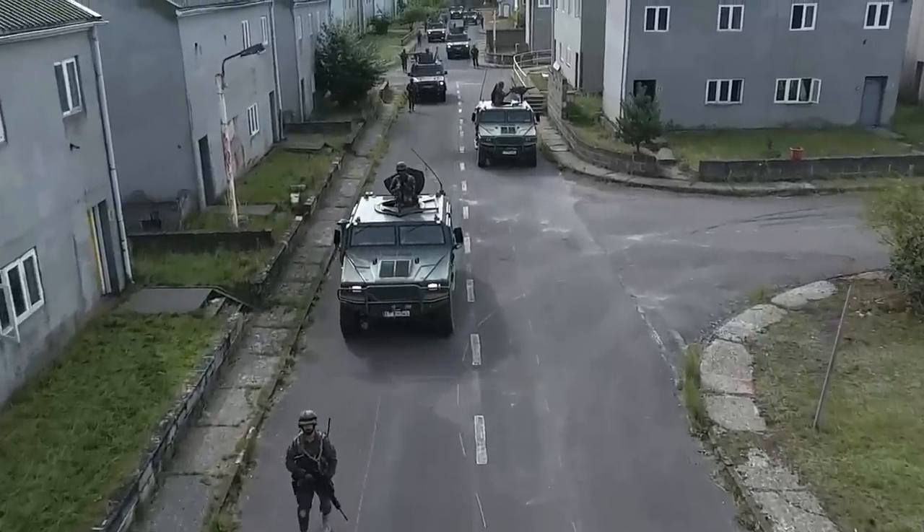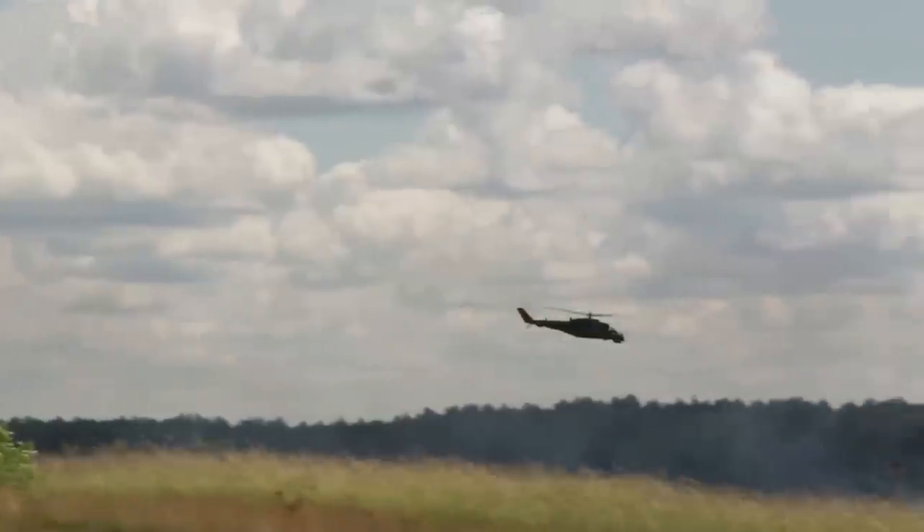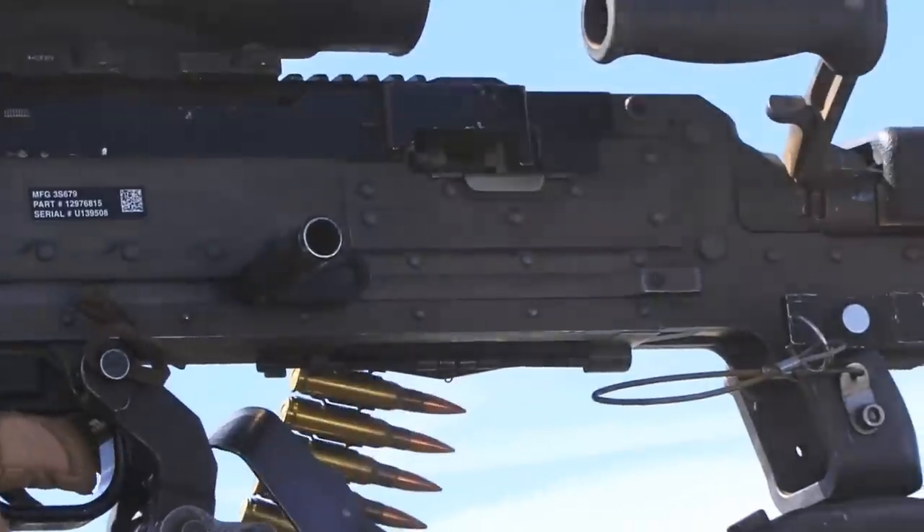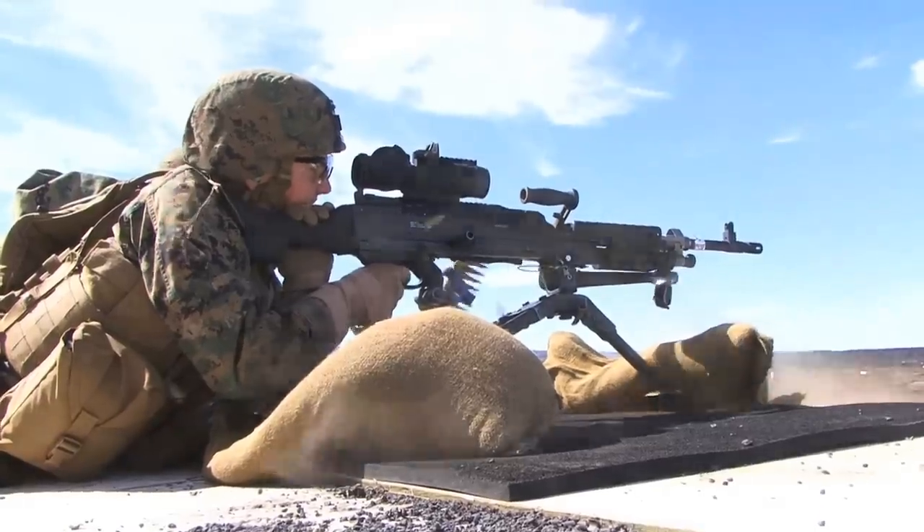In the 21st century, the rules of warfare have changed. With our enemies turning equivalent weapons against us, our small-arms advantage has been eroded. It's time to tip the scales back in our favor.